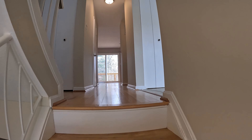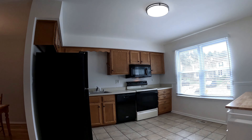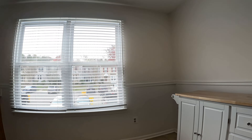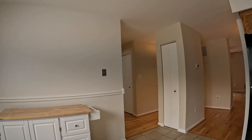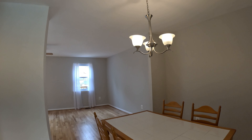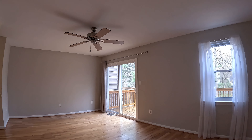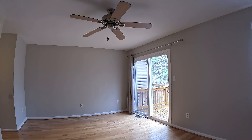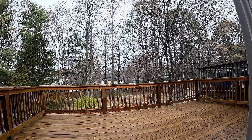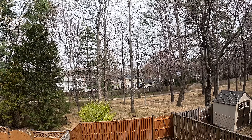Coming into the front door and heading up the stairs. To your right is a fantastic open-plan kitchen, dining, and living room. Huge eat-in kitchen with all-black appliances and a big window for natural lighting. Right next to it is the dining area, and finally the huge living room with a ceiling fan and beautiful hardwood floors throughout the whole home. Sliding glass doors lead out to a huge back deck overlooking the fenced backyard and community grounds with a walking trail right behind.